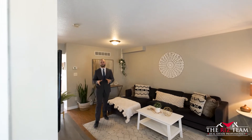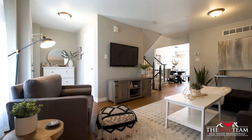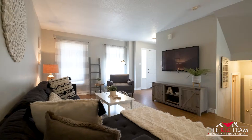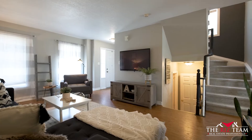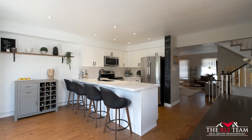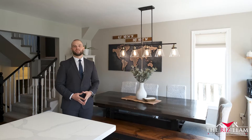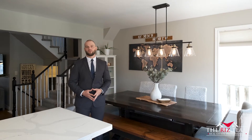This inviting floorplan brings you to a spacious living room as you enter through the front door. This fully renovated kitchen offers quartz countertops, shaker style cabinetry, and stainless steel appliances. The dinette area is adjacent to the kitchen with a garden walk-out door to the beautiful backyard.